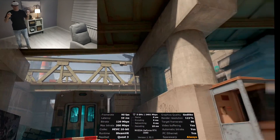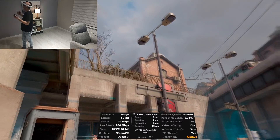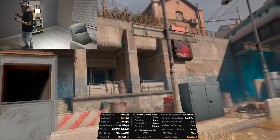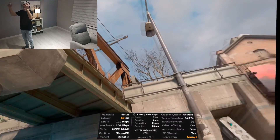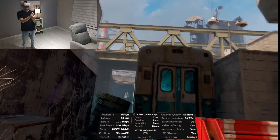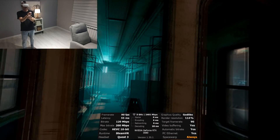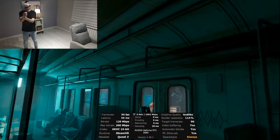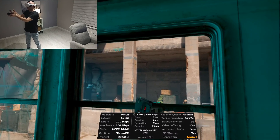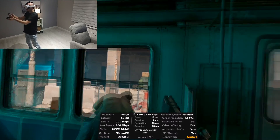I was using HP Reverb G2 for two years, and trust me — the difference between HP Reverb G2 and Quest 3 is huge. You can see all these textures, the tiles — it's really amazing. I'm playing this game every day so I'll just continue my gameplay. There are some enemies to deal with — reloading — and the graphics are so nice and the picture so clear.